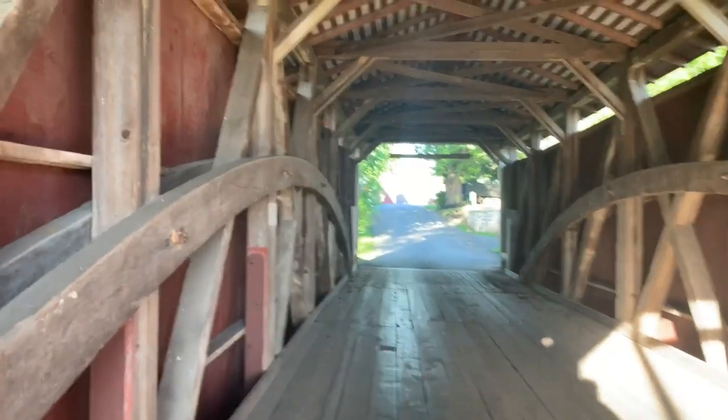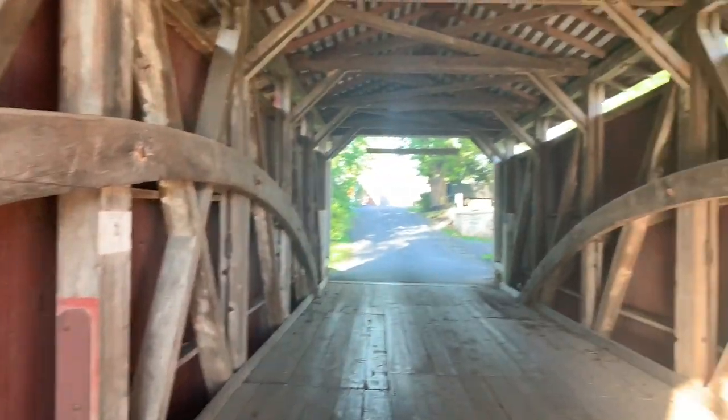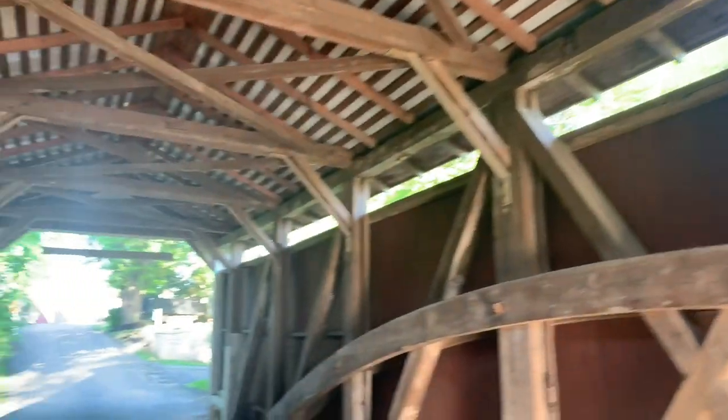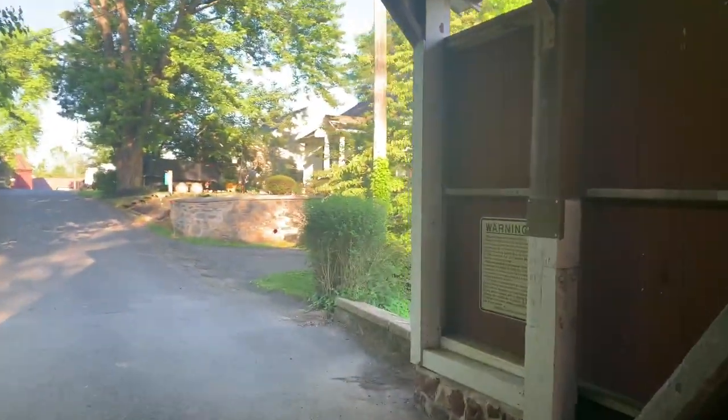I love seeing all this old woodwork. I'll go slow so you can get a good look at it. Now this one here is open — the couple up by my house that I looked at were completely closed.